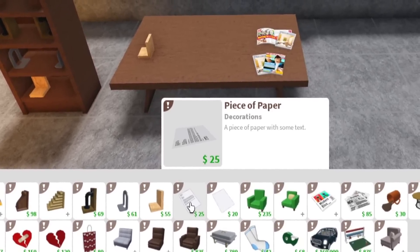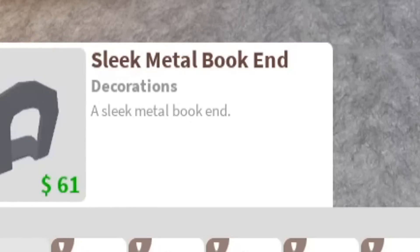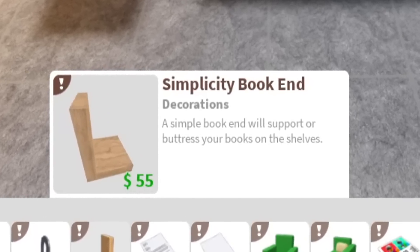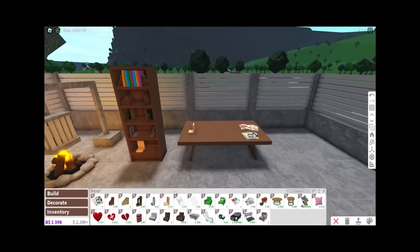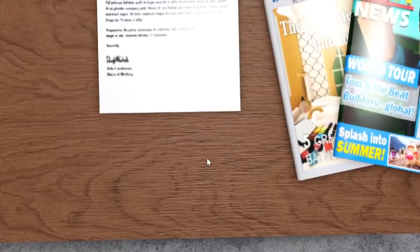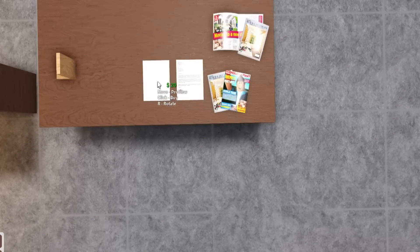Next we have a piece of paper with some text — though you can't actually read it — and a blank piece of paper. The simplicity bookend description says it will 'buttress your books on the shelves.' That was my first time seeing the word 'buttress.' There's also a blank piece of paper you can place down.